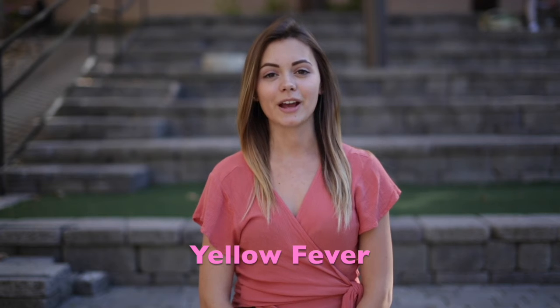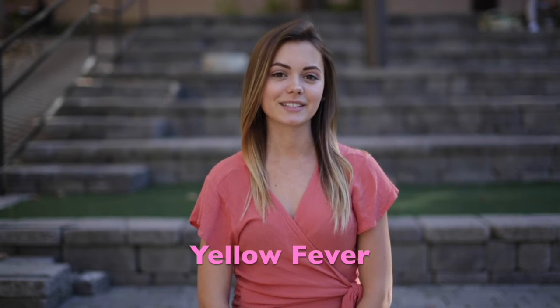Hi everyone, Chloe again, continuing our prenatal infection prevention tips from A to Z. Today's letter is Y, for yellow fever, and we're going to start off with a little quiz.